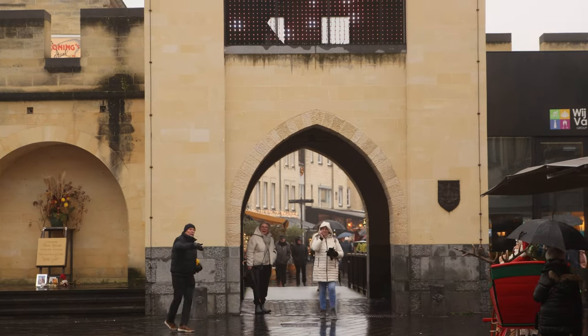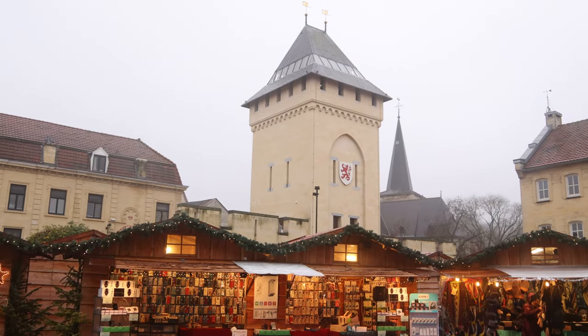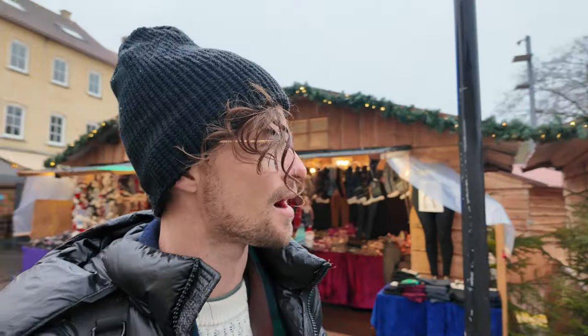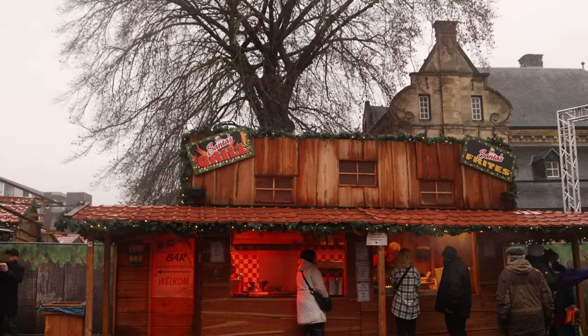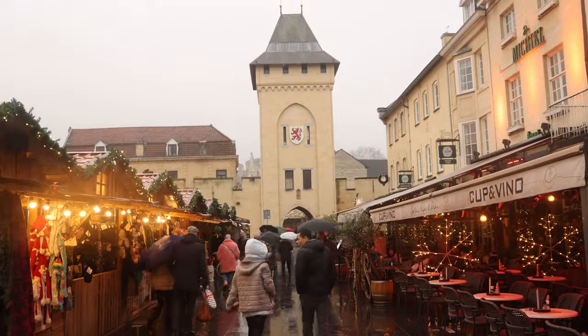I've just passed through the big castle gate and over one of the canals, and now I'm in the little Santa's Village, which is just rows of wooden chalets. There are a lot of different shops, a food court area with some drinking places and hot food, and it's right along these canals in an open square in the cute little town of Valkenburg. Let's just wander around the little village and check out some of the shops.